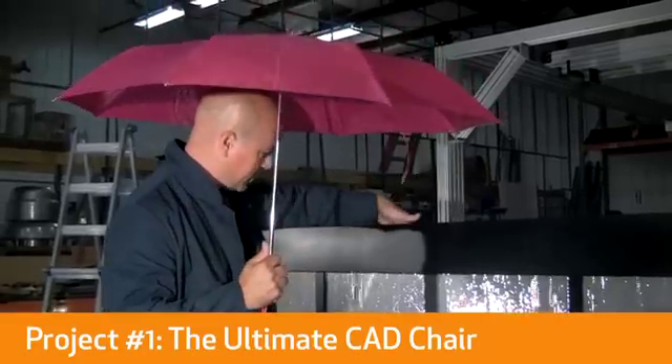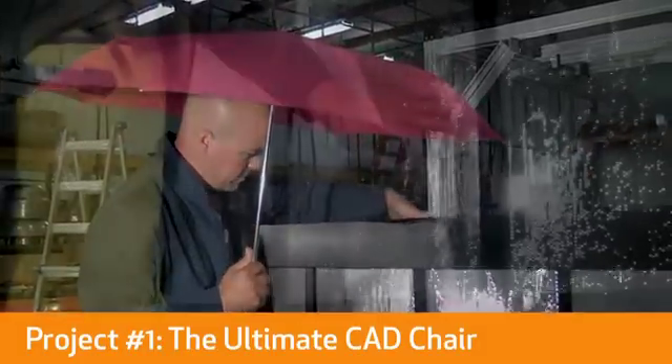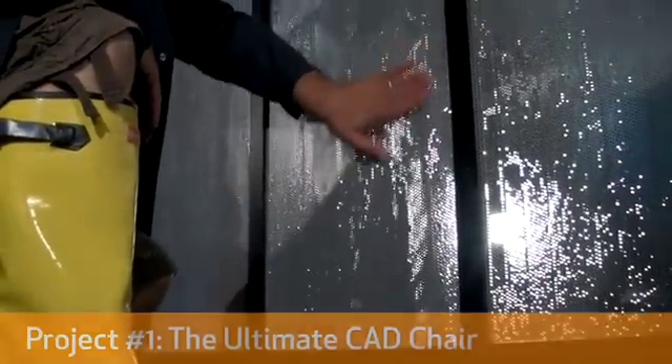We're not talking about the waterfall. It was a very challenging project, working in our environment out back in the warehouse where it was pretty cold. We couldn't get some of the materials we were working with to do what we wanted. I think it came down to us not having enough time to get it right.